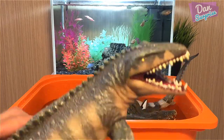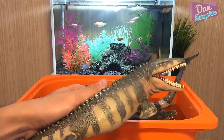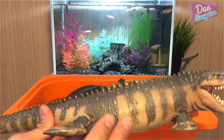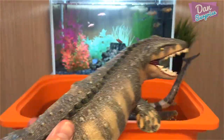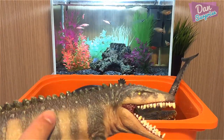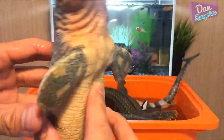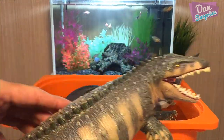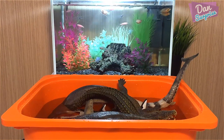The genus of extinct mosasaurs - this guy is known as the Lizard of Meuse River. It can grow up to a length of 56 feet, that is super cool. This model was produced by Recur - I adopted him from Recur. A very grumpy fella but he is a great leader of the pack. This is actually a pretty new one, a 2015 model.